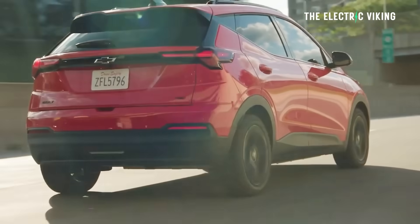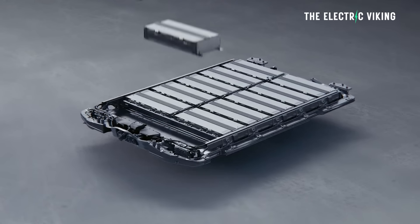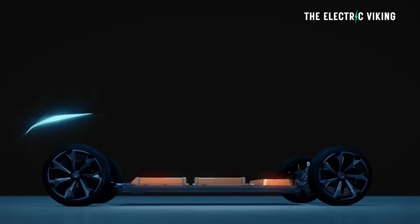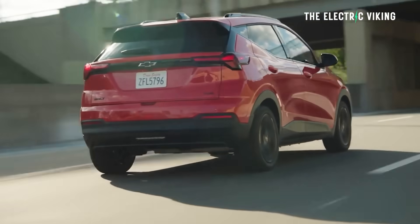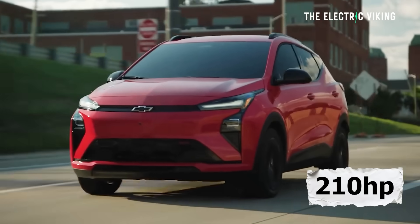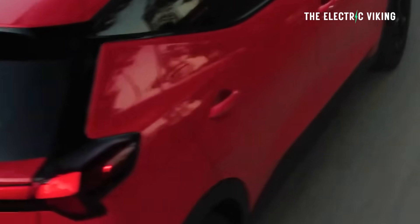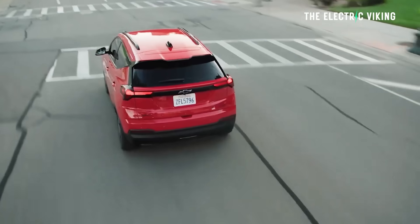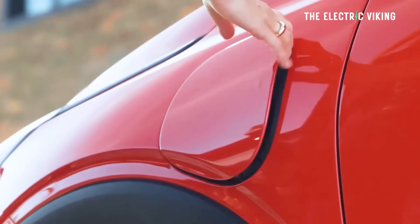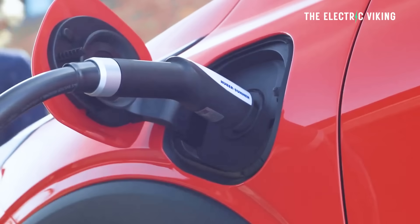The battery pack is probably the most interesting part — it's a 65 kWh lithium iron phosphate (LFP) battery. That feeds an electric motor producing 157 kW, which is around 210 horsepower, with 230 Newton meters of torque — about 169 pound-feet. Torque and power aren't huge but are definitely enough for a car of this size.